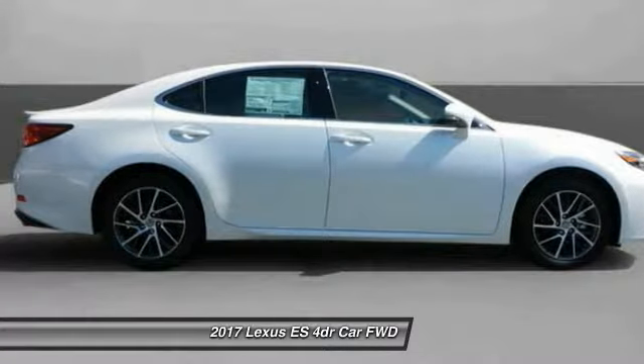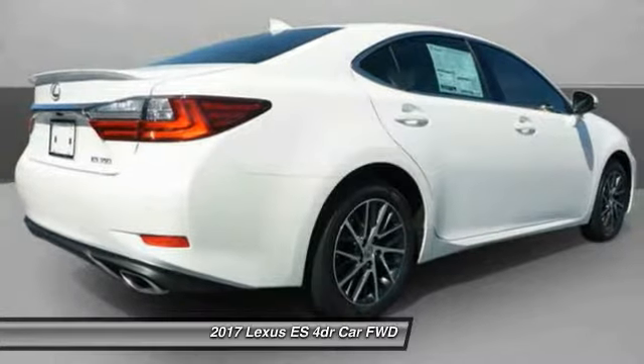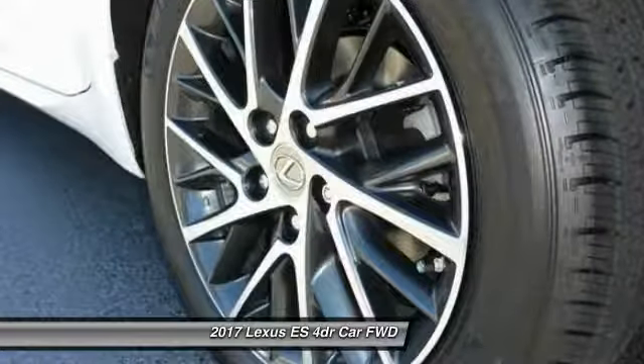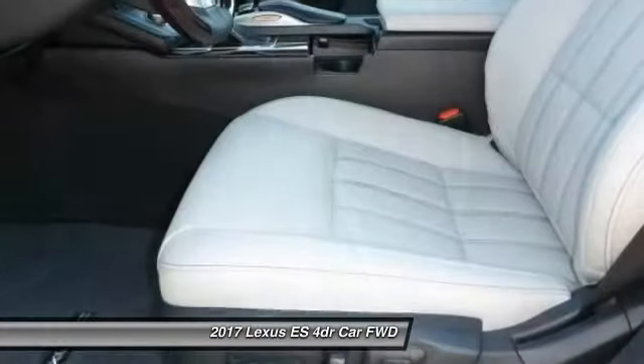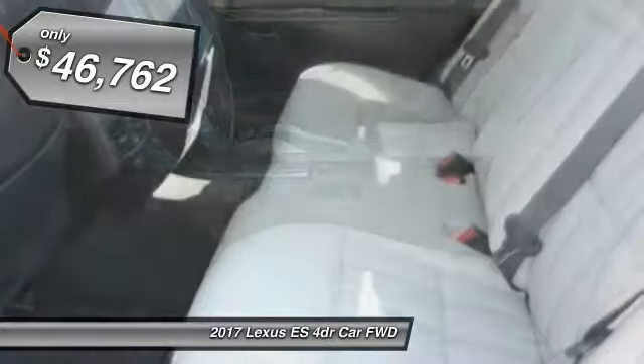Lexus has sold the ES family of vehicles since 1989 as its mid-sized luxury sedan line. The ES series has become the best-selling sedan for Lexus, known for its emphasis on interior amenities, and is priced below $50,000.